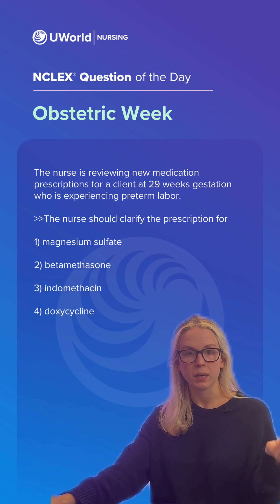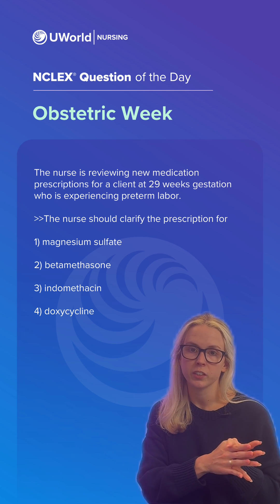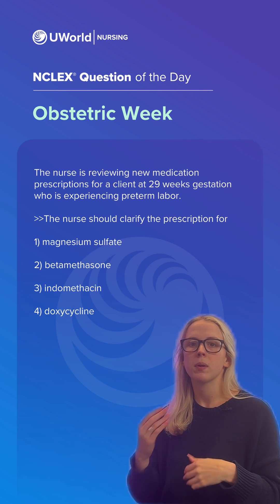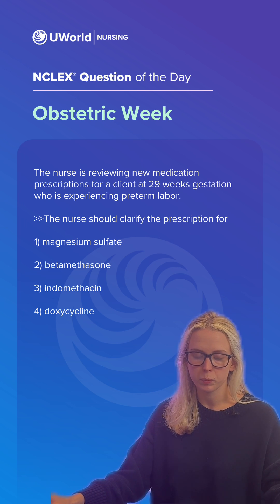Option number two is betamethasone. We would give this to help those fetal lungs to develop. It's a steroid shot given intramuscularly to the maternal client, ideally in two doses 24 hours apart. But sometimes preterm labor progresses so quickly we don't have a full 24 hours, but this is something that we would give for preterm labor.